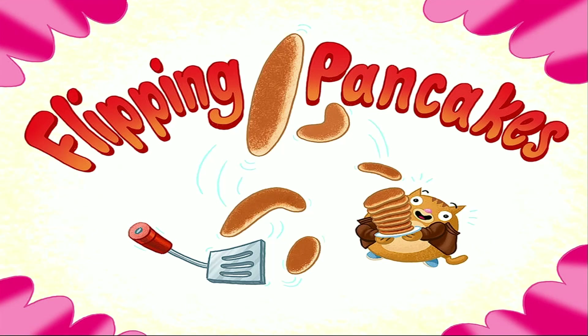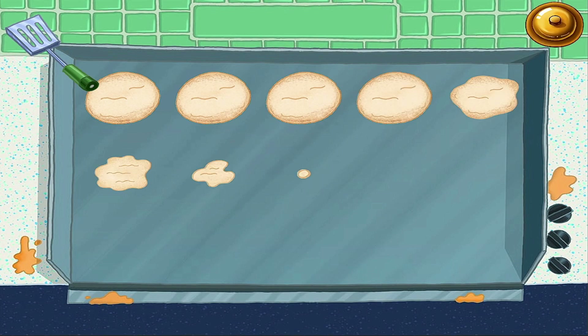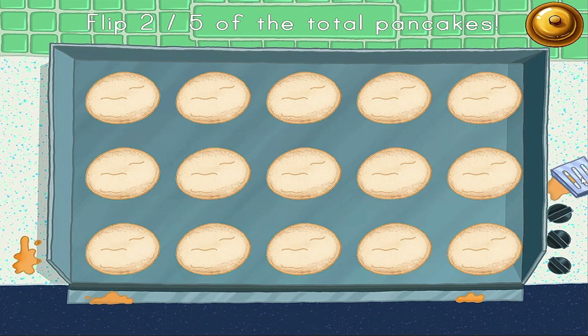Rollie is craving your famous pancakes. Help him feed his hunger by whipping some up on the griddle. Flip the number of pancakes that matches the fraction on Rollie's order. Ring the bell when the order is ready to go. If there are more pancakes than the denominator, remember to multiply to scale up.